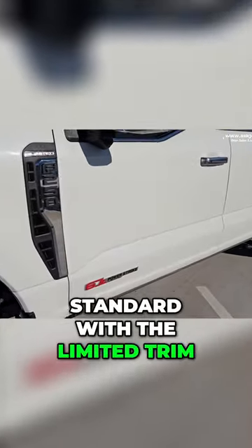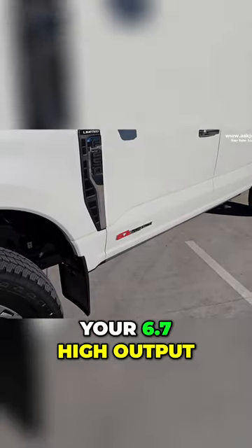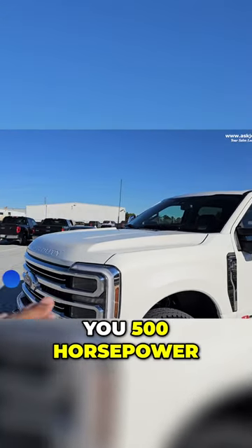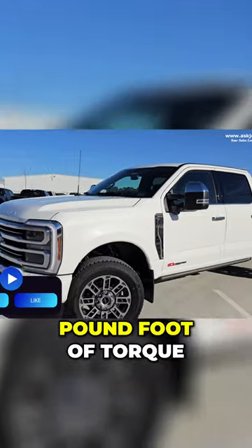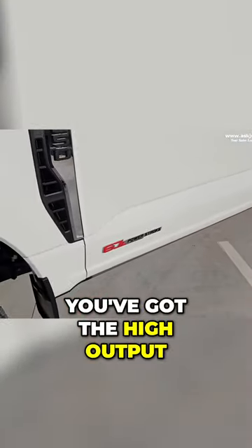Another thing that comes standard with the limited trim level is your 6.7 high output diesel engine. That engine gives you 500 horsepower and a whopping 1,200 pound-foot of torque. When you see the 6.7 badging in red, you've got the high output.